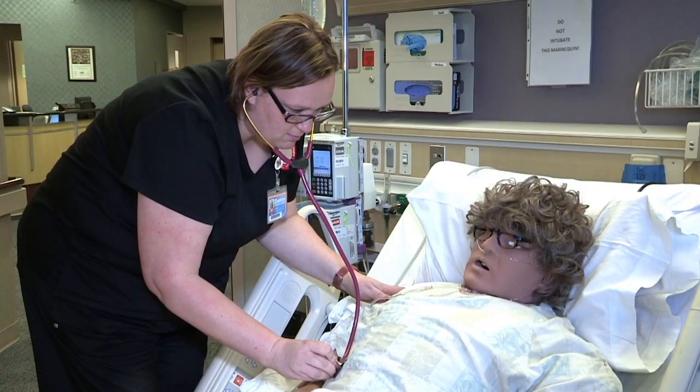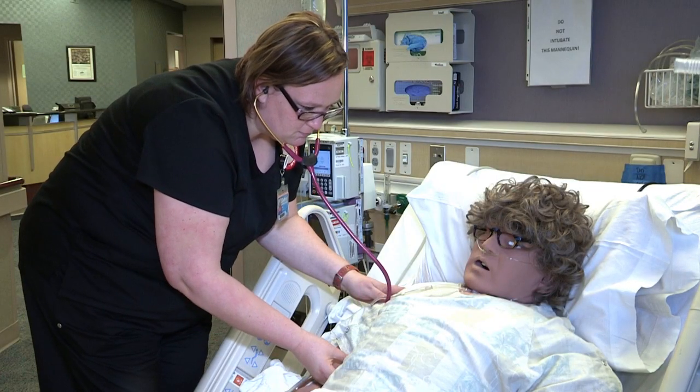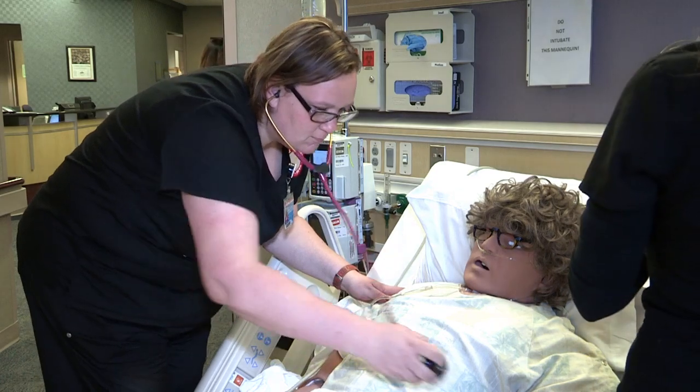We are very unique. This past year we have had tremendous growth in the simulation center. We put through roughly about a thousand nurses who came through and did the full training. Nursing students come through the simulation center multiple times during their nursing school career.